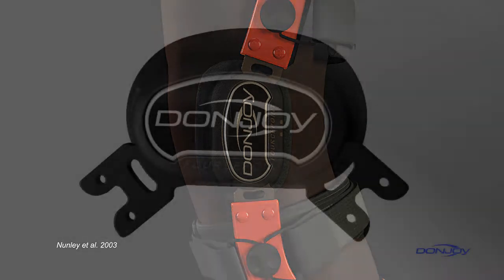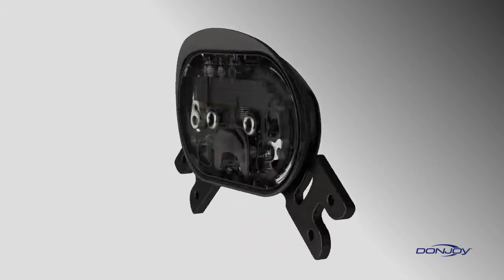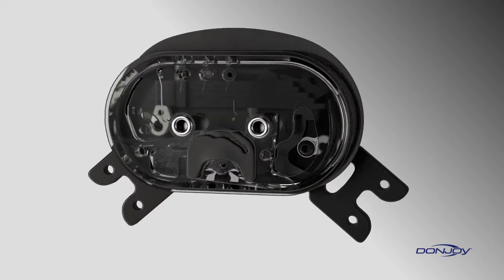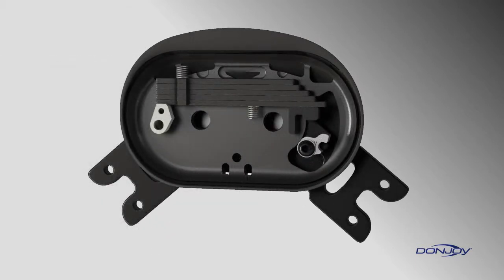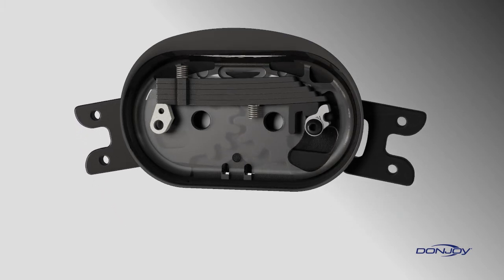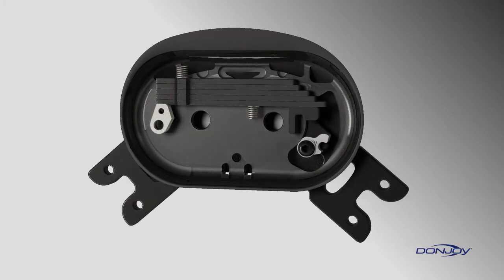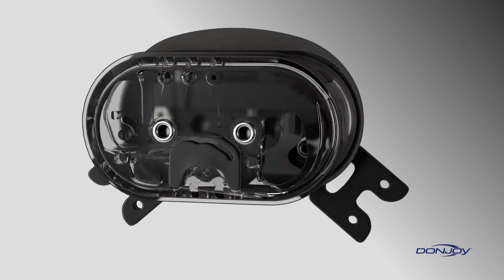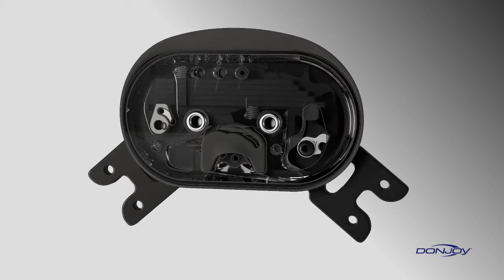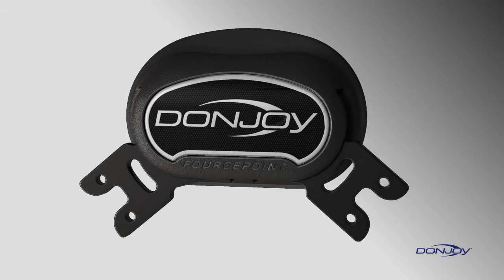How? DonJoy's Force Point hinge utilizes a spring mechanism to apply a gradually increasing amount of resistance during knee extension. The resistance reduces the time spent near full extension in the at-risk position, while increasing the posterior load applied by the brace on the tibia to prevent anterior tibial translation. The resistance is adjustable, engaging in the last 25 degrees of extension before coming to an end point. Five different resistance levels — 0, 1, 2, 4, and 6 pounds — are available to accommodate patient activity levels and comfort.